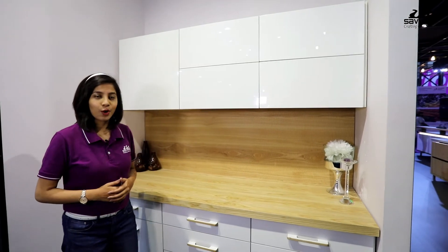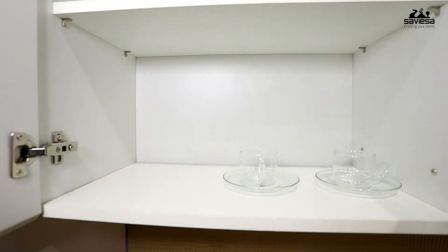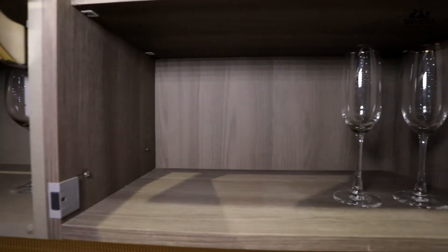This is a structured approach to explain how the value of the kitchen changes as the shutter finishes change from high gloss laminate to acrylic to PU. Similarly, the carcass changes from white laminate to textile laminate to textured laminate.